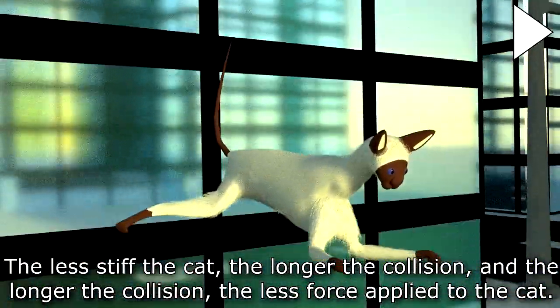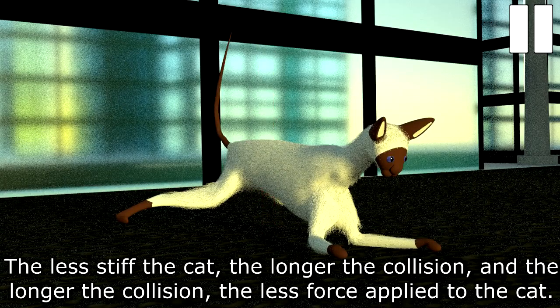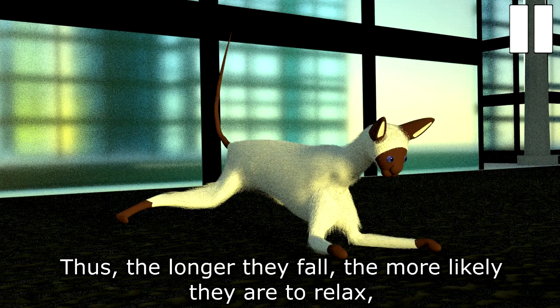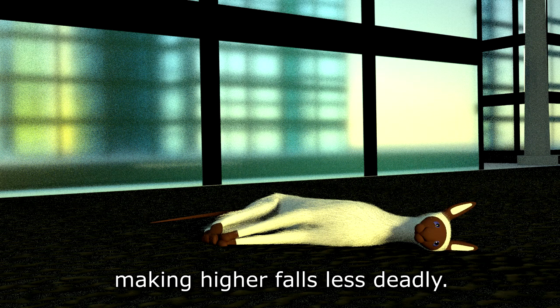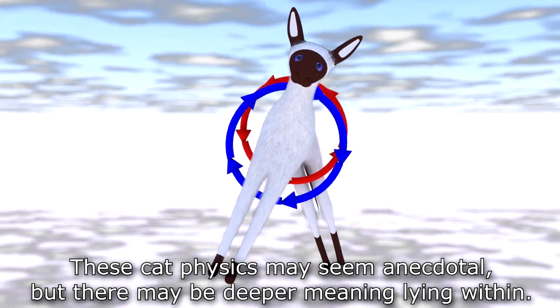The less stiff the cat, the longer the collision, and the longer the collision, the less force applied to the cat. Thus, the longer they fall, the more likely they are to relax, making higher falls less deadly.